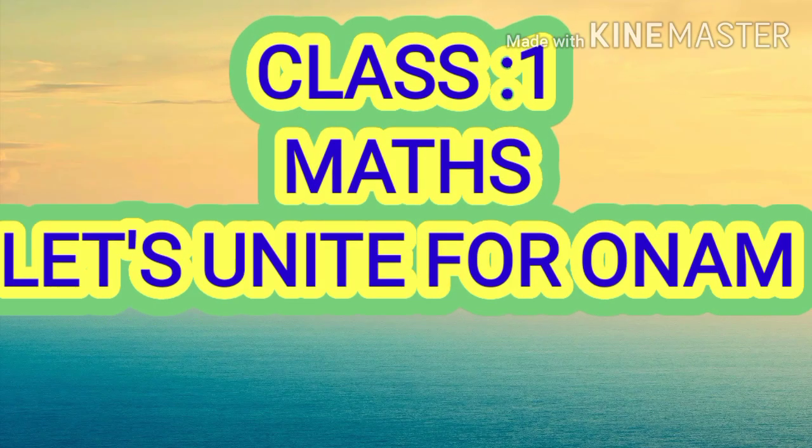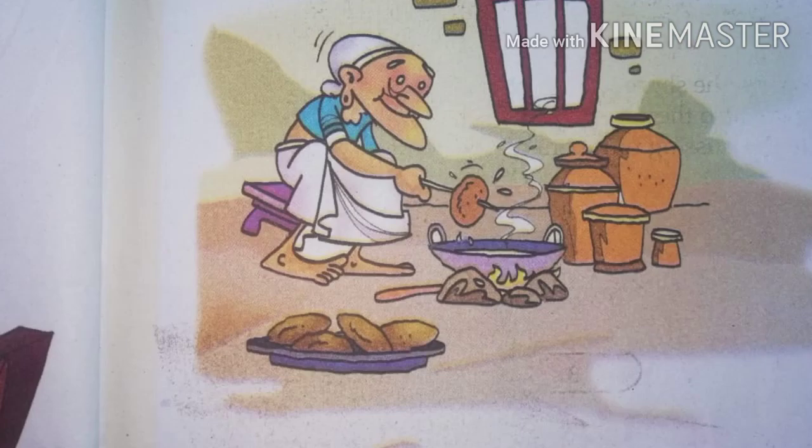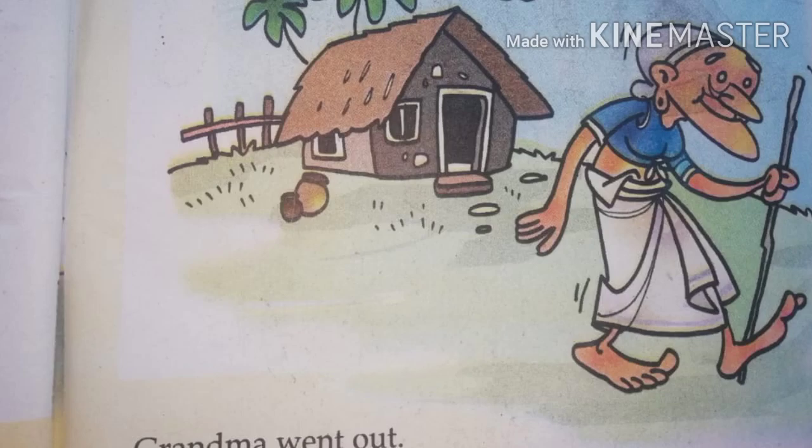Hi dears, today let's start with a story. Grandma and Chinnu Cat. One day our grandma wants to eat Nayyapam. Do you like Nayyapam? Grandma made five Nayyapams. Look, these are the five Nayyapams made by our grandma. Then grandma went out.